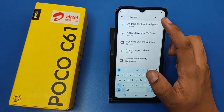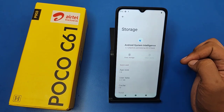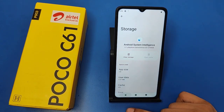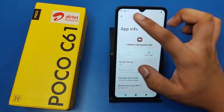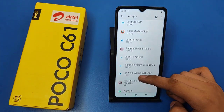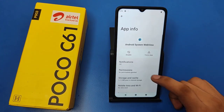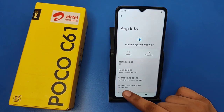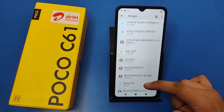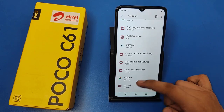You have to click on System — Android System Intelligence. You have to click on Storage and Cache and clear the cache. If it is given, then again you have to do that. Click on Android System WebView, click on Storage, and click on Clear Cache. Press back like this.